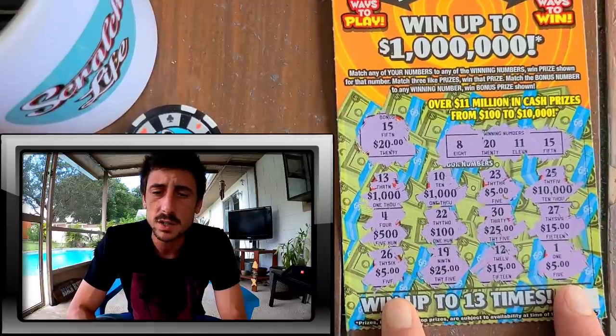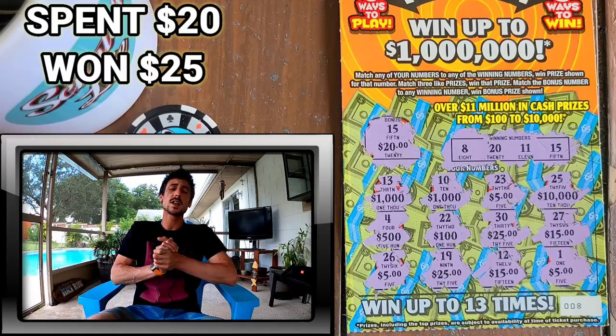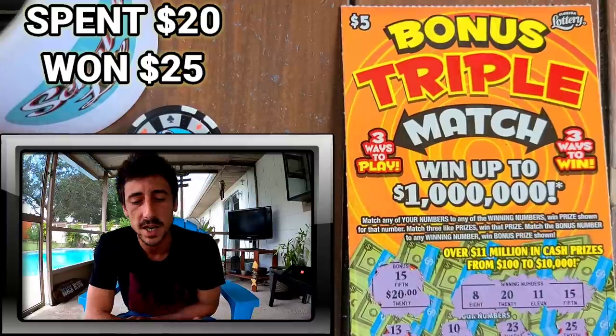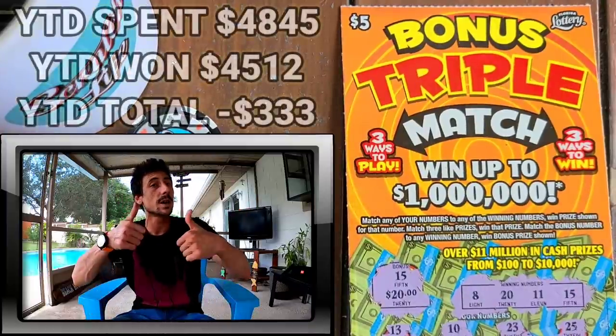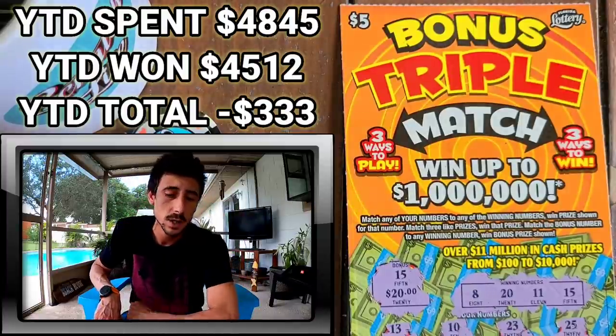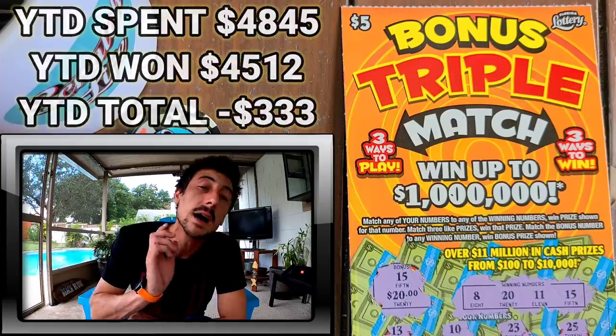Spent $20 today, got $25 back — five-dollar profit. Those were the new tickets from the Florida Lottery. Don't forget to give it a thumbs up. If you're new, subscribe to the channel before you leave. I'll see y'all tomorrow — enjoy your day, I'm out!